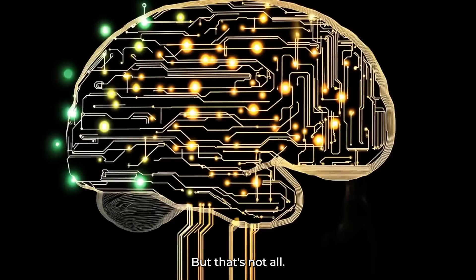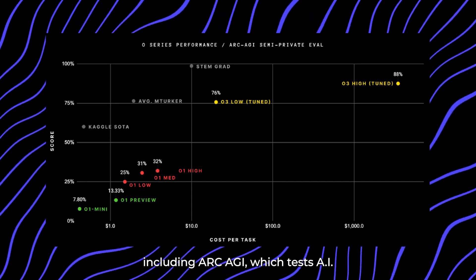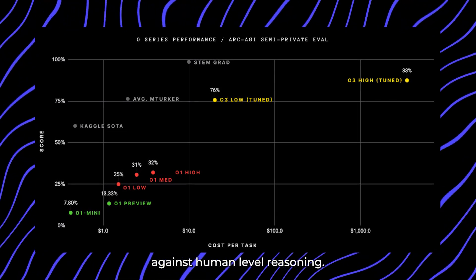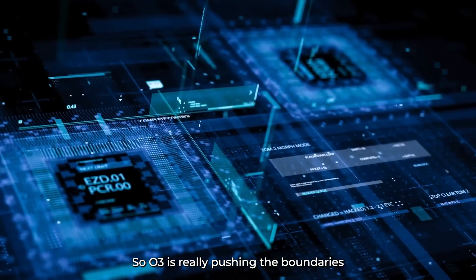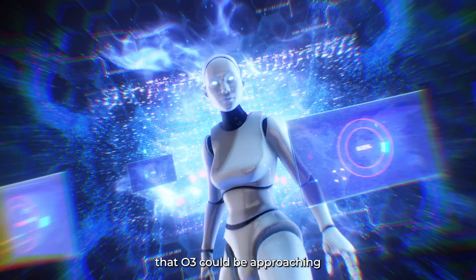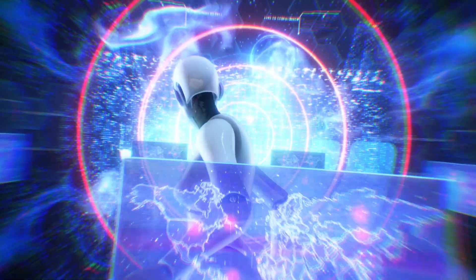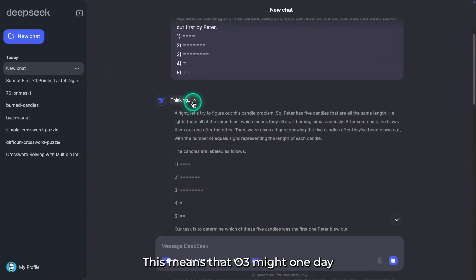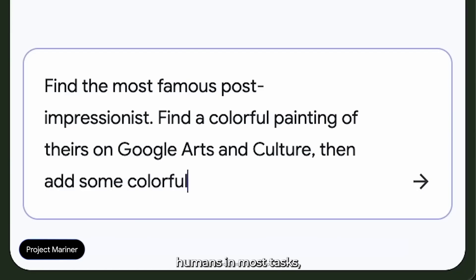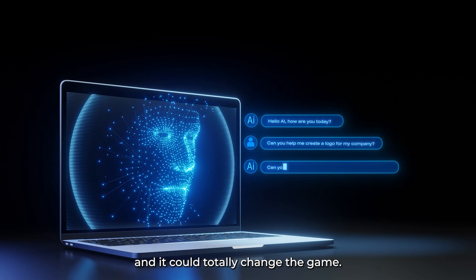It also made impressive scores on other benchmarks, including ARC-AGI, which tests AI against human-level reasoning. So O3 is really pushing the boundaries of what AI can do. OpenAI has hinted that O3 could be approaching the realm of AGI, or Artificial General Intelligence — meaning it might one day outperform humans in most tasks, especially those that are economically valuable.